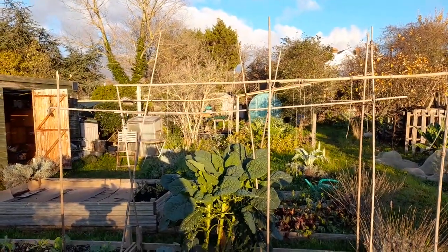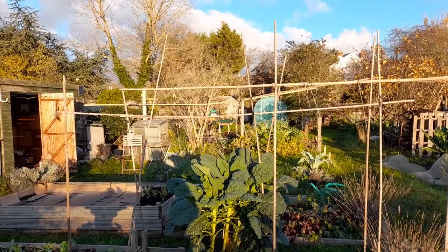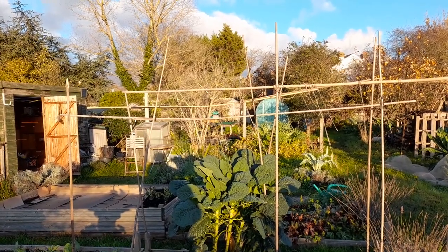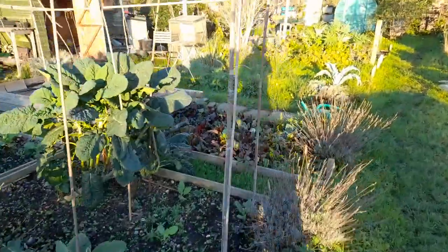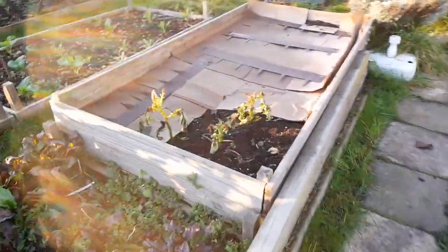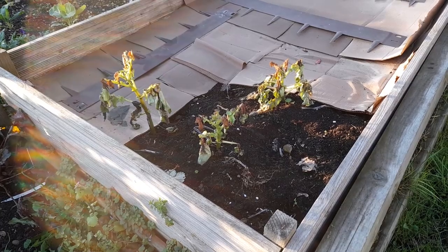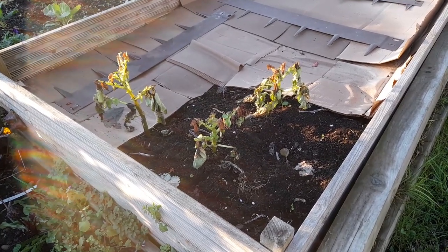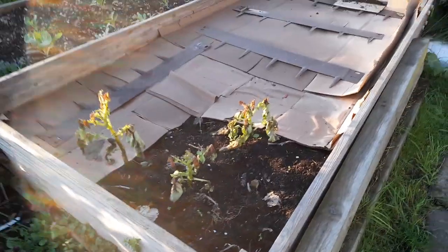But yeah, look at that sun. Just as I was coming to the plot, I heard a steam train hoot — must have been going through our local station. I might have a look on the internet later to see what that was. But what I'm going to do now is just take out these potatoes, which have succumbed to frost quite badly and are quite poorly. I'm going to take them out, see if there is anything underneath, and cover up with cardboard. Then that's this bed put away completely.